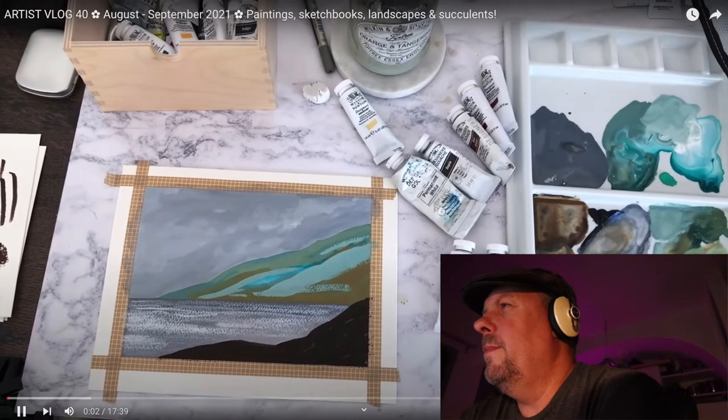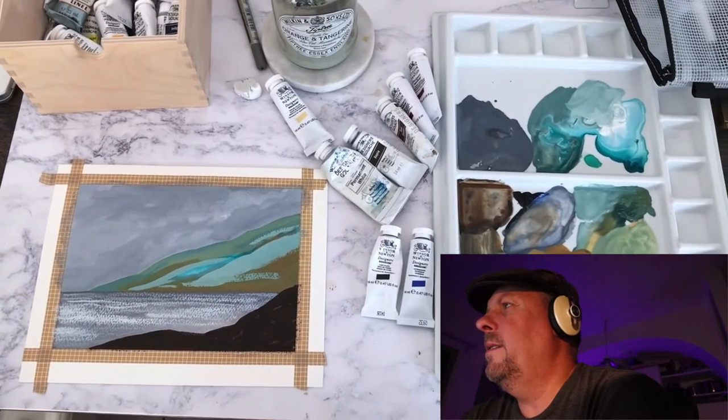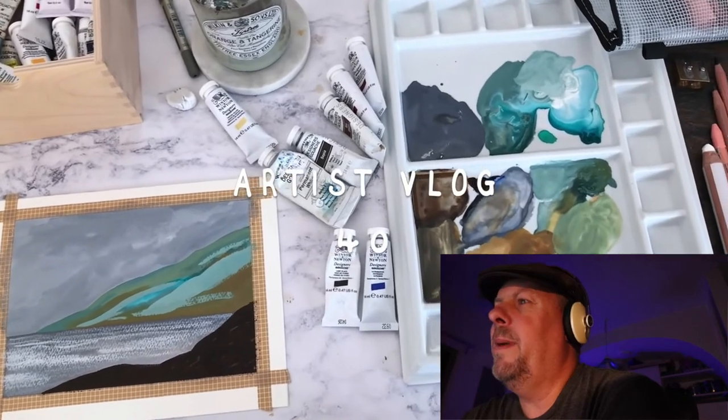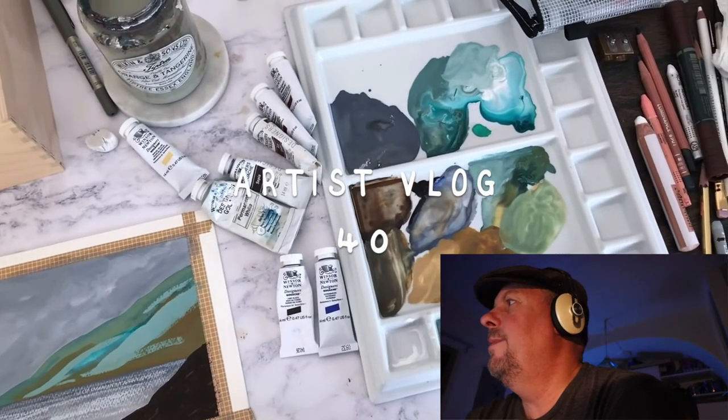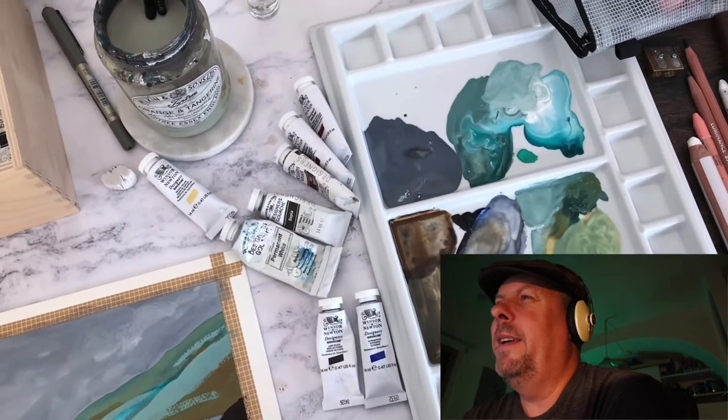The next video is Artist Vlog 40, August–September 2021 — painting, sketchbook, landscape, succulents. You get a nice overview of the painting atmosphere: the painting taped out, the drawing area, everything on the side.